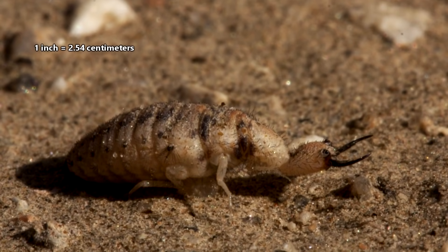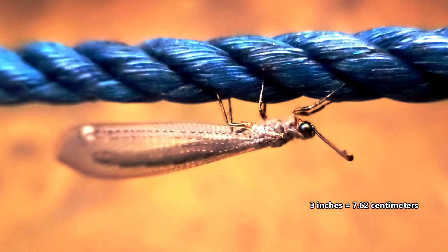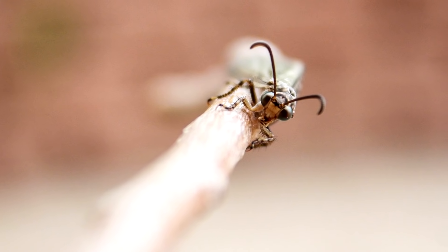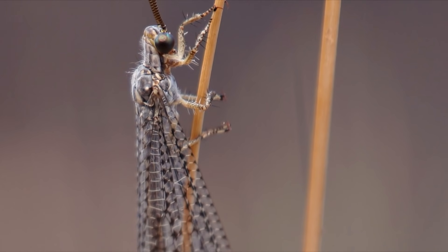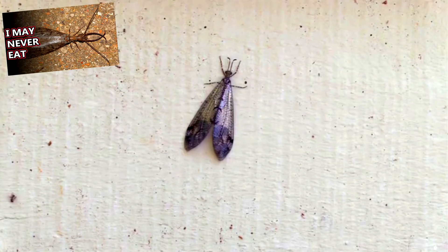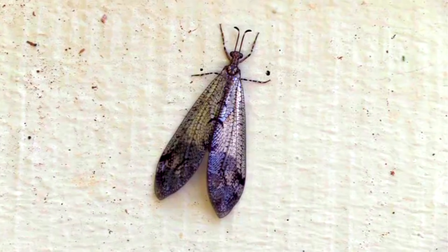In size, the larvae are under an inch in length, while the adults can reach 3 inches long. The adults have hockey stick-shaped antennae that end in clubs as well as transparent wings. They look somewhat similar to the adult forms of dobsonflies, though adult antlions don't have the large mandibles and heads of dobsonfly adults.